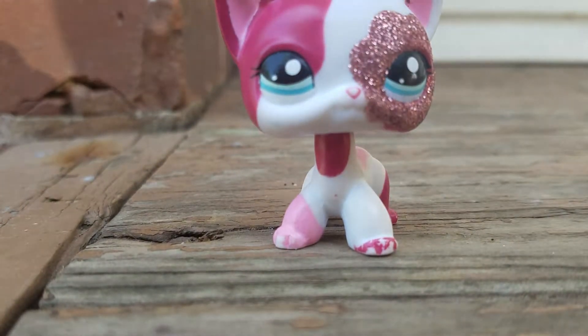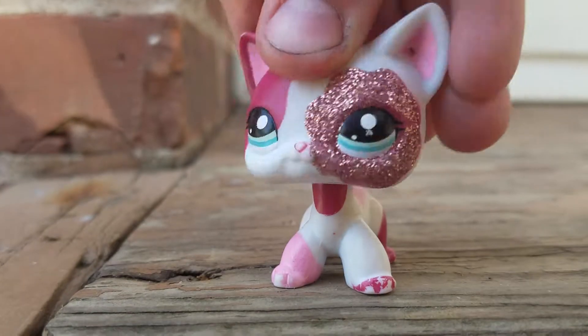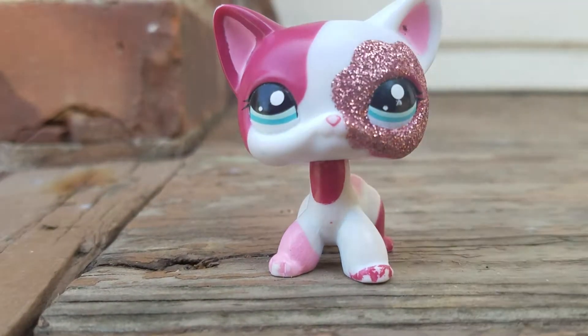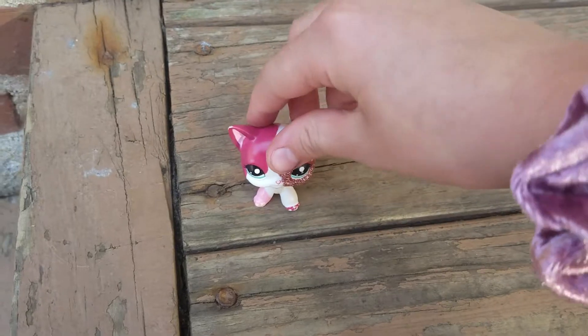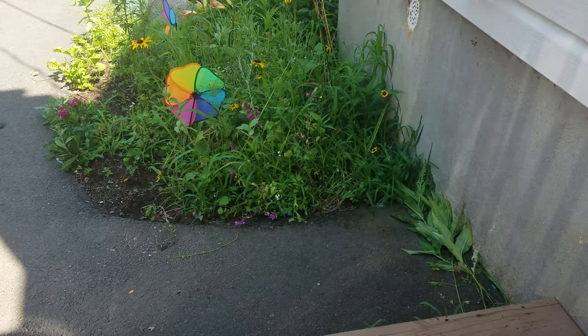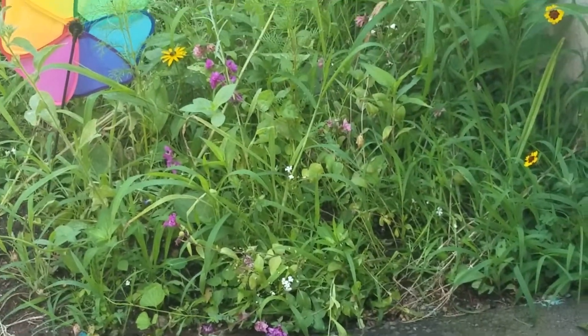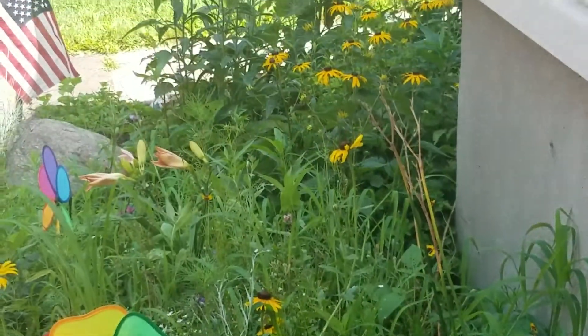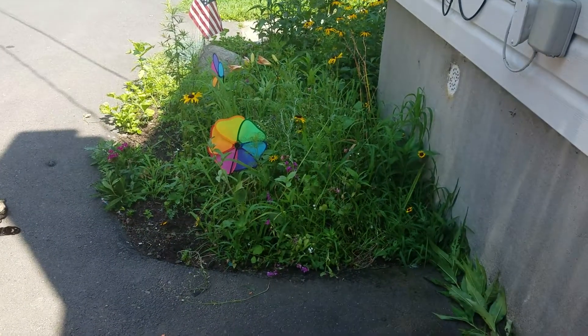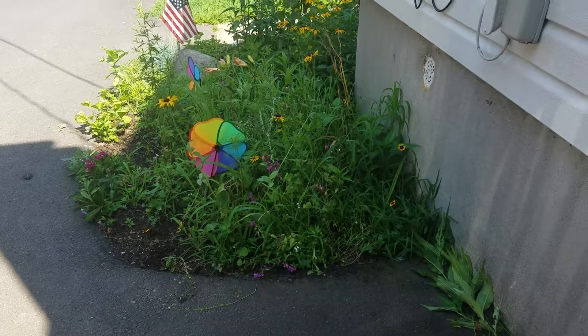Sorry about the barking and the background noises. Okay, let's get right back to this video. I want to show you guys something — do you guys see those flowers down there? They're so beautiful. I really like the way they look.